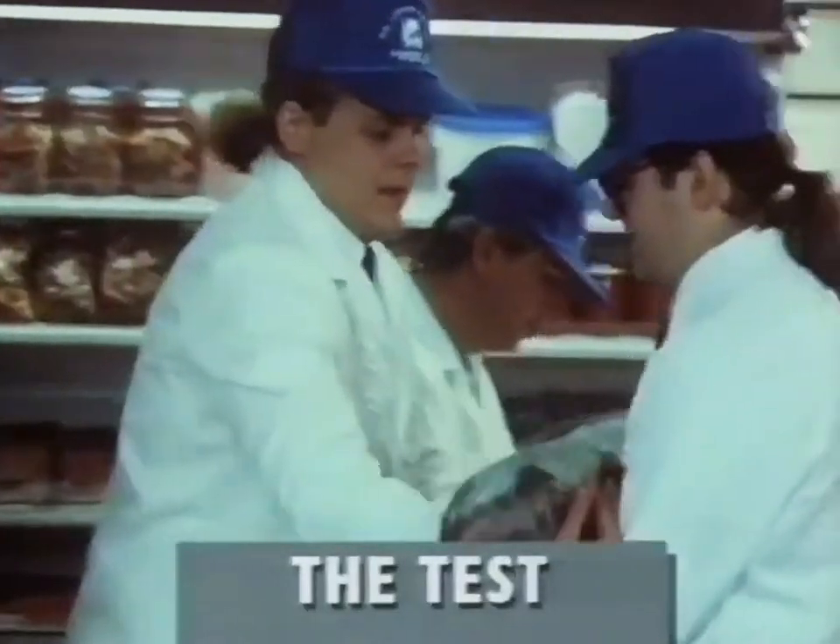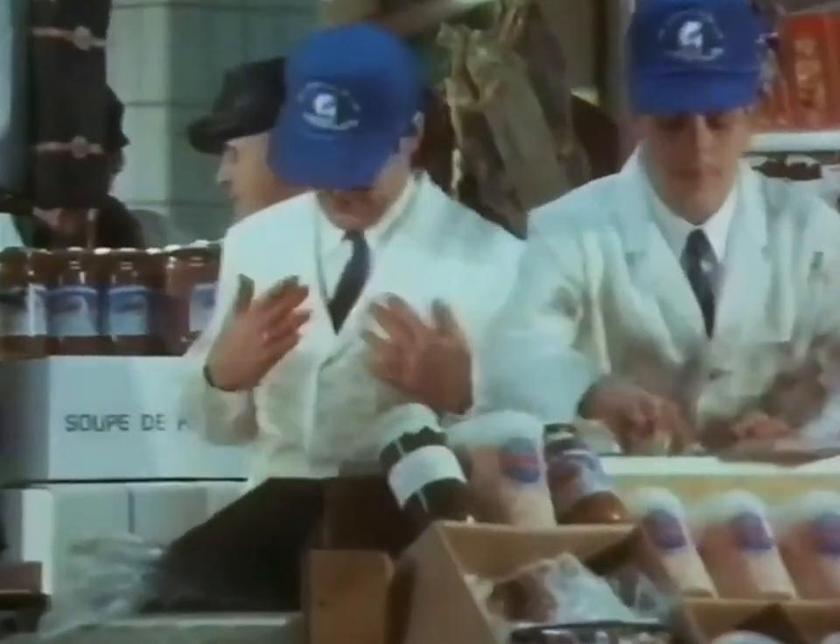At Billingsgate Fish Market, we asked the Moran brothers to put these white suits through one of the dirtiest, smelliest tests. The stains were rough, tough and very smelly.